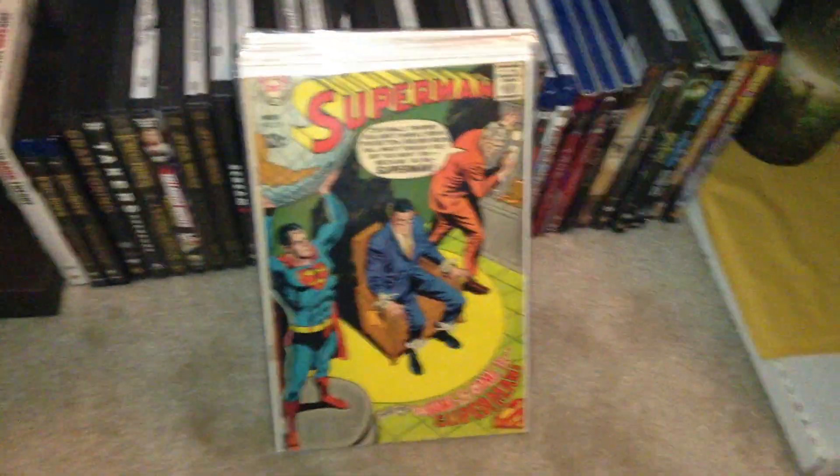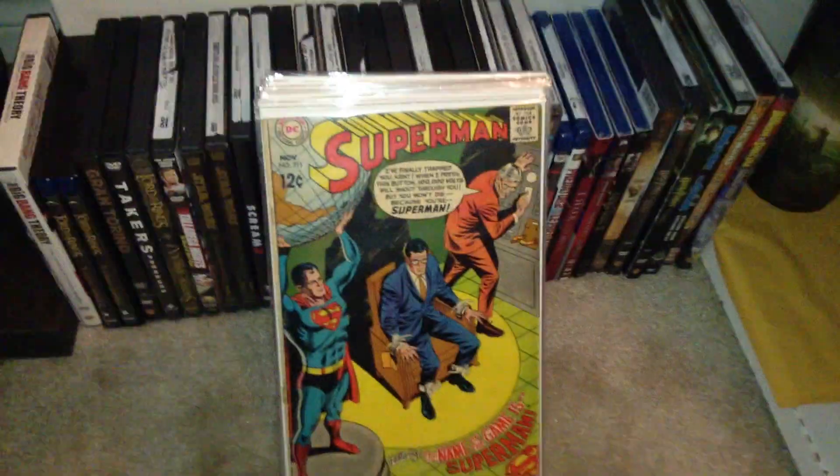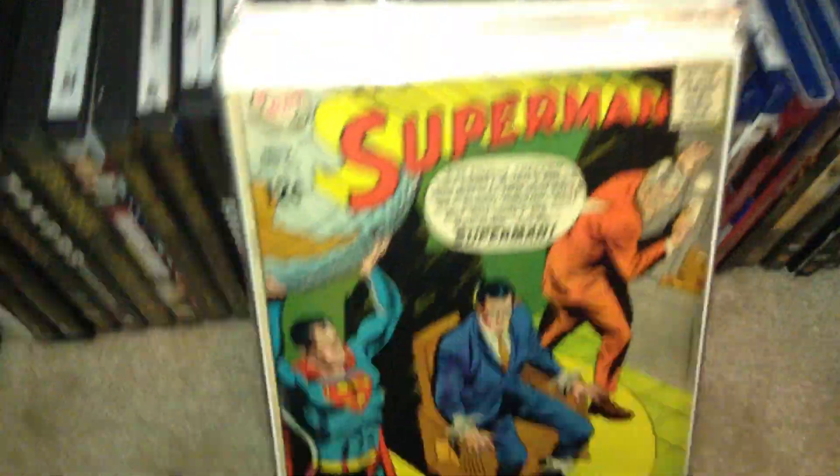Hello everybody, it's BatmanComic87 here coming to you with a trading video. I'm looking to trade, so first off I'll tell you what I'm looking at.